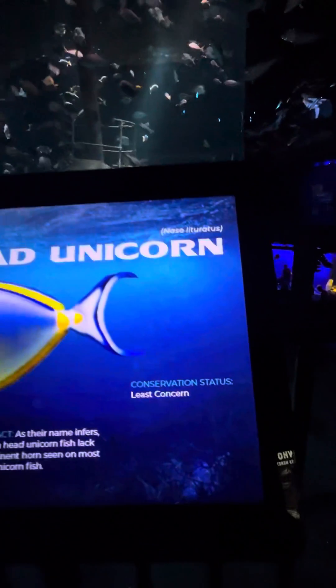You can pause the video. The habitat, the size, the fun facts — and that. Come on here.